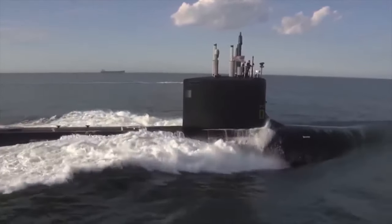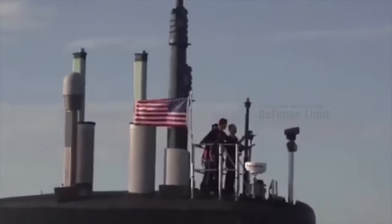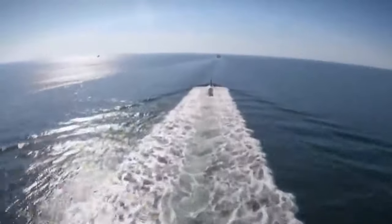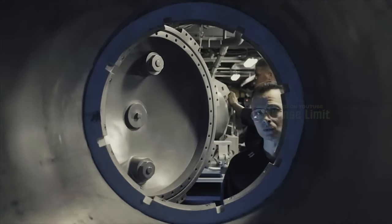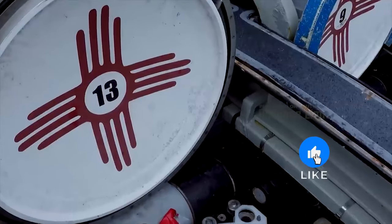The Virginia class didn't stop at Block 1. Over time, it underwent several upgrades and modifications. Four series now serve in the fleet: Block 1 with four boats, Block 2 with six, Block 3 with eight, and Block 4 with three. Notably, the cost per submarine in Blocks 3 and 4 rose to $2.7 billion, a significant jump from earlier versions.